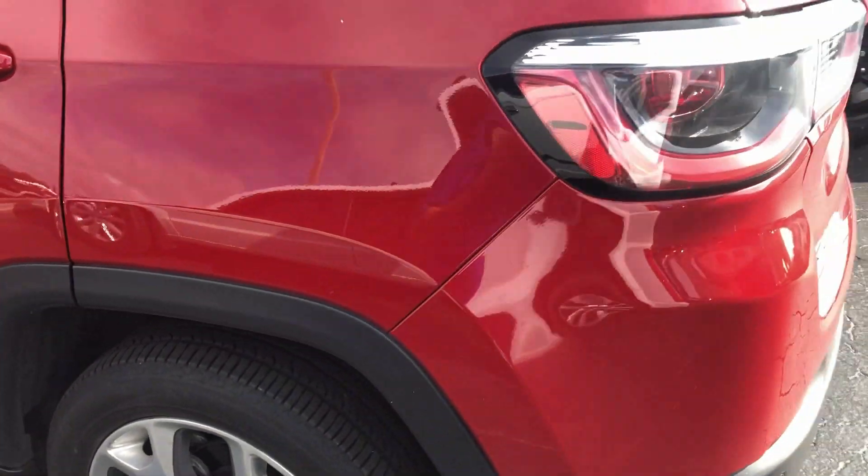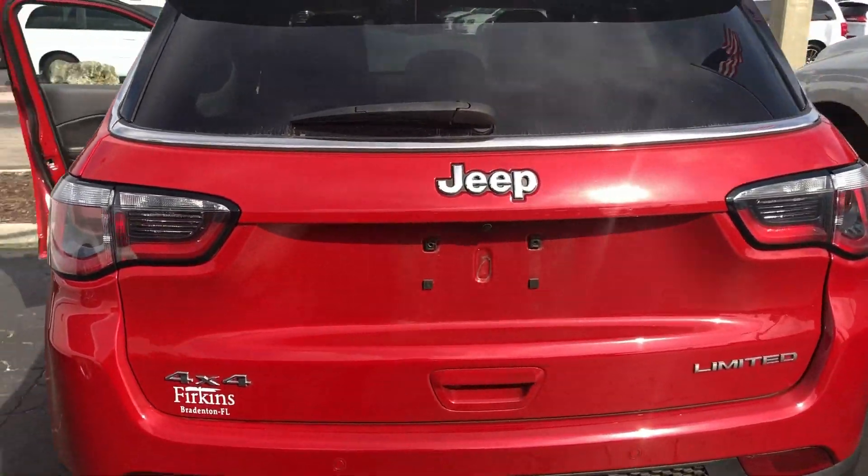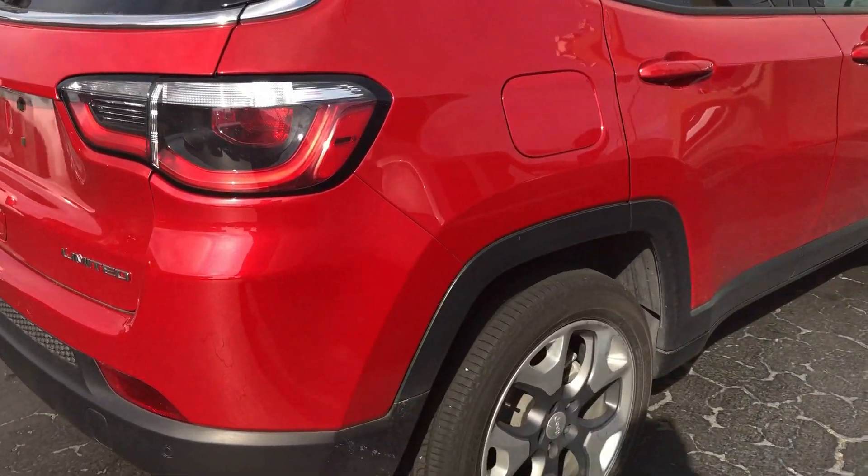It's in really good shape. Body's clean. It's a 4x4 Limited. The tires are in real good shape as well.